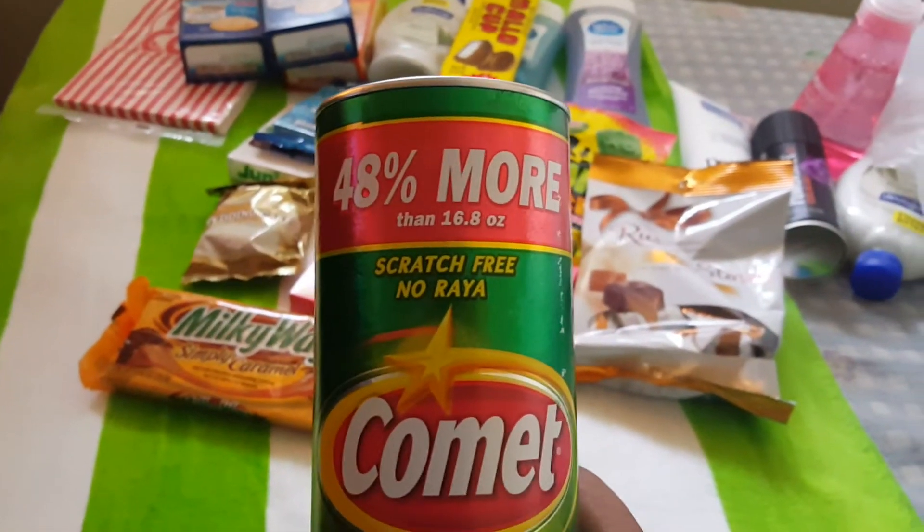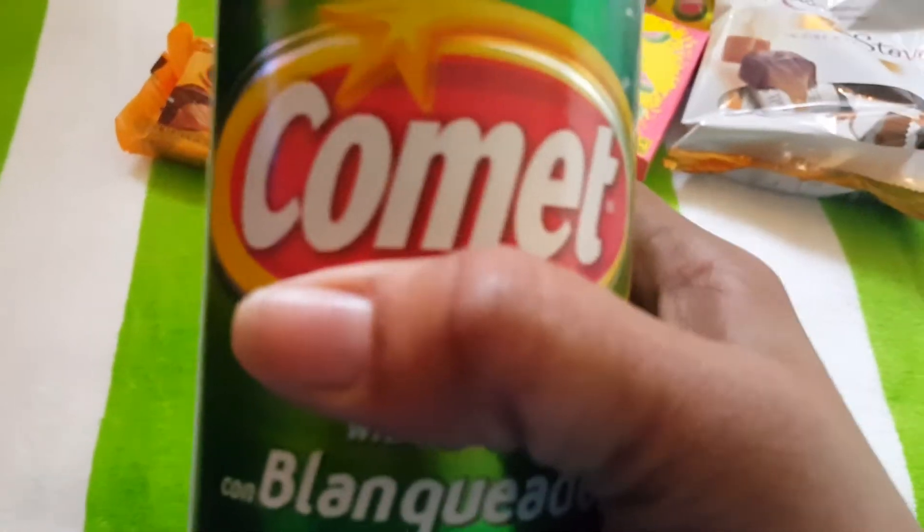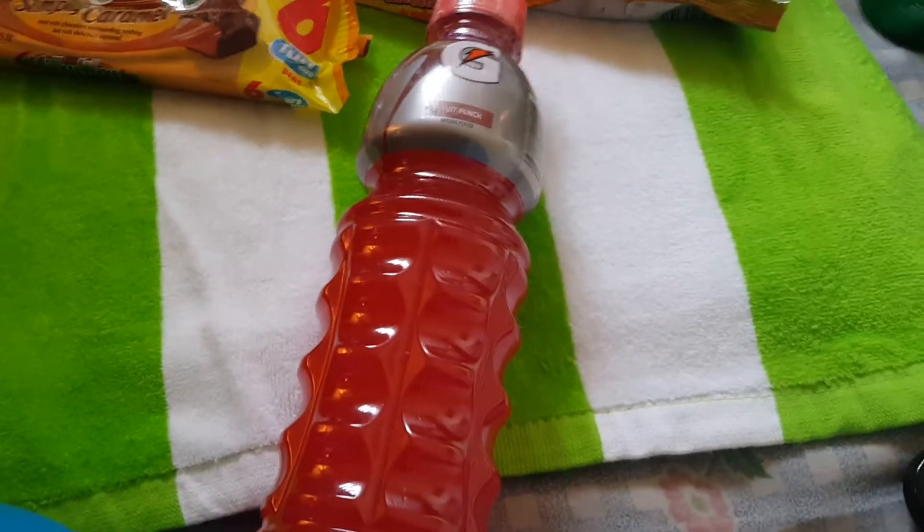You know you gotta have Comet — 48% more, 25 ounce, for one dollar. Beats the grocery store. And I love Gatorade. It's a great thirst quencher. Everybody should drink this, especially if you're exercising. Got about two of these.